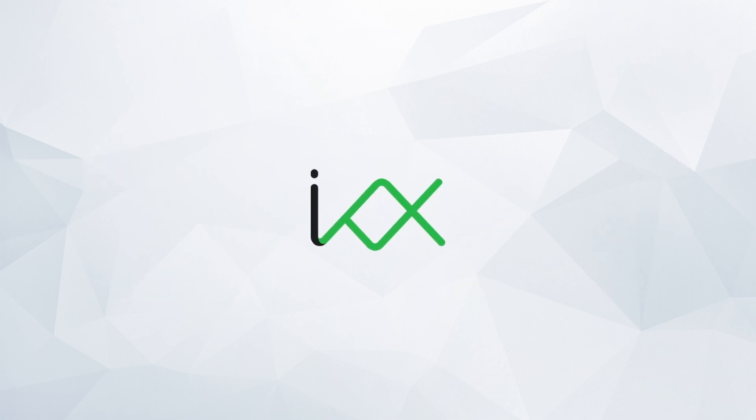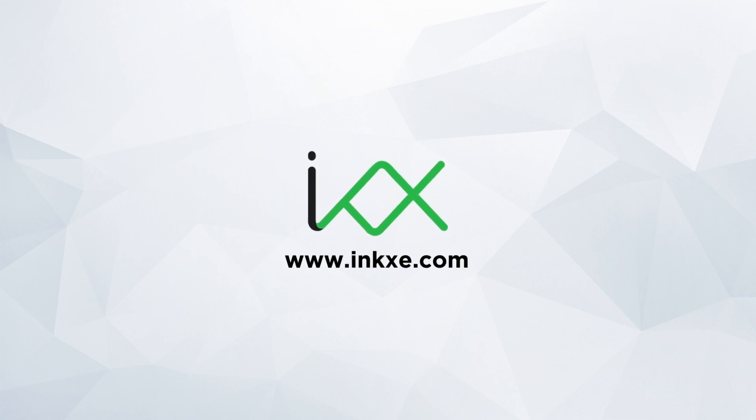IncXE helps your customers design better. IncXE helps you serve your customers better. Thank you.